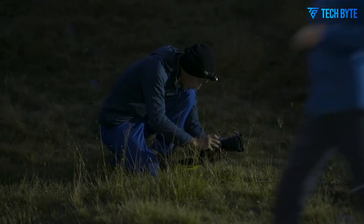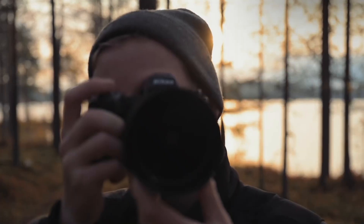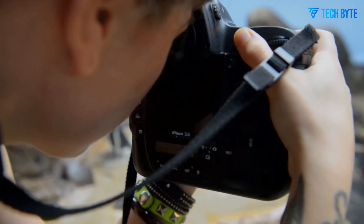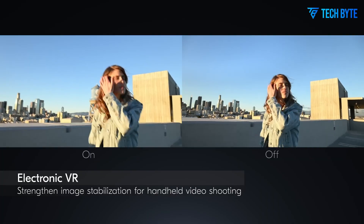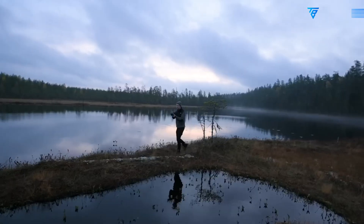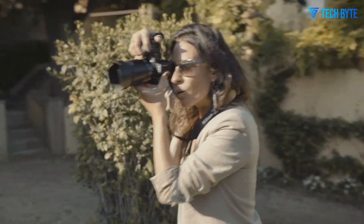Rumors even hint at ultra-slow-motion 4K recording at 120 frames per second, alongside enhanced in-body image stabilization rated at up to 8 stops. This combination would make the Z73i not only a professional stills camera but also a compelling choice for content creators, documentary filmmakers, and hybrid shooters looking for flexibility without carrying multiple bodies.